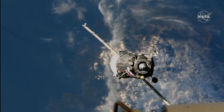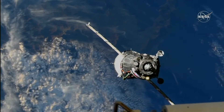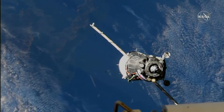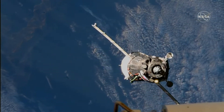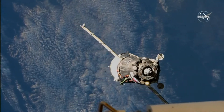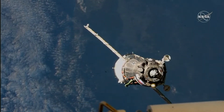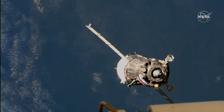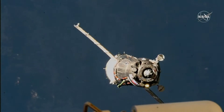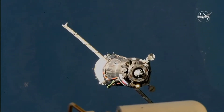70 meters — the target is practically in the center. 60 meters, minus 20 range rate. The target is in the center. Copy. 60.